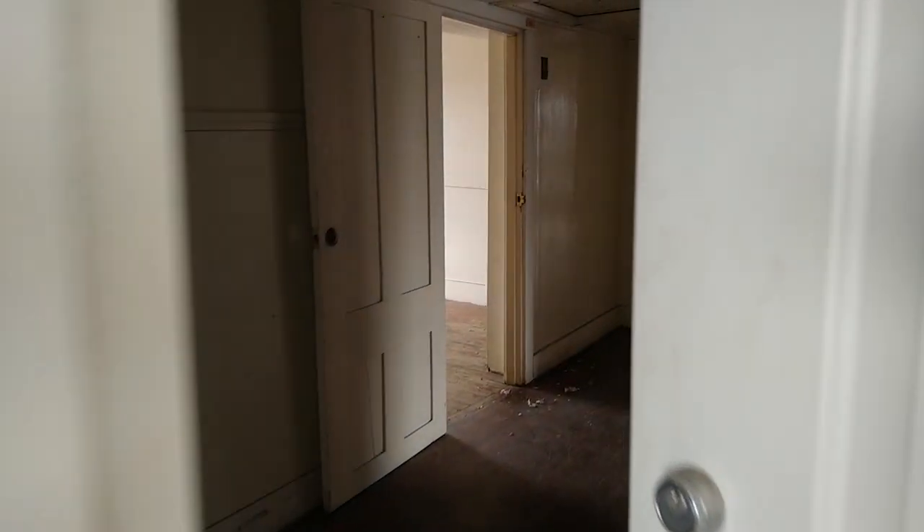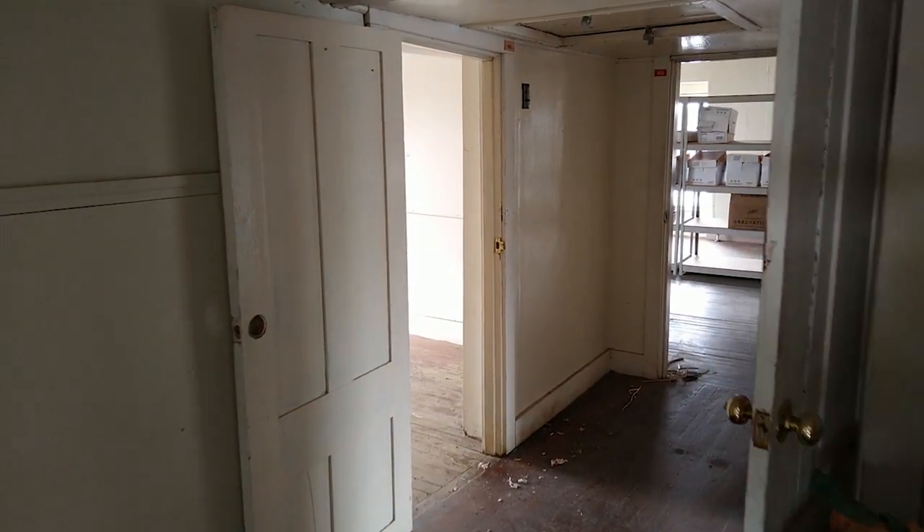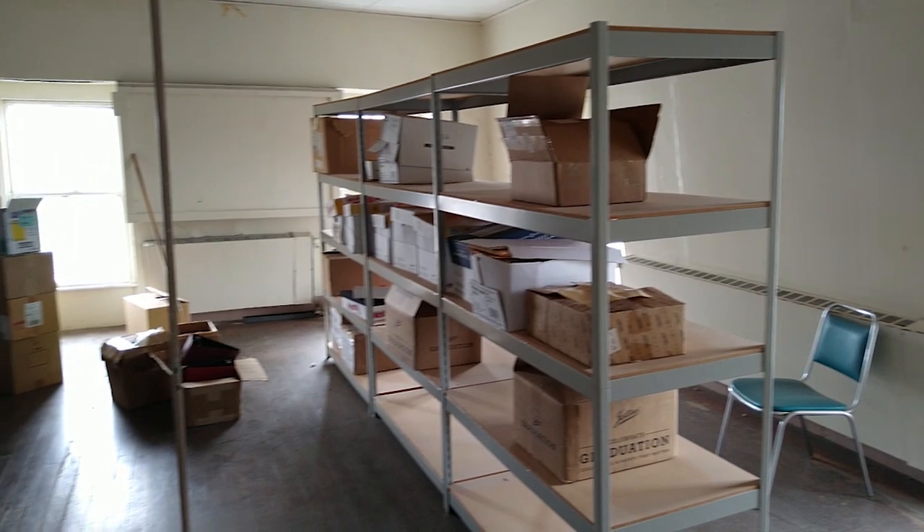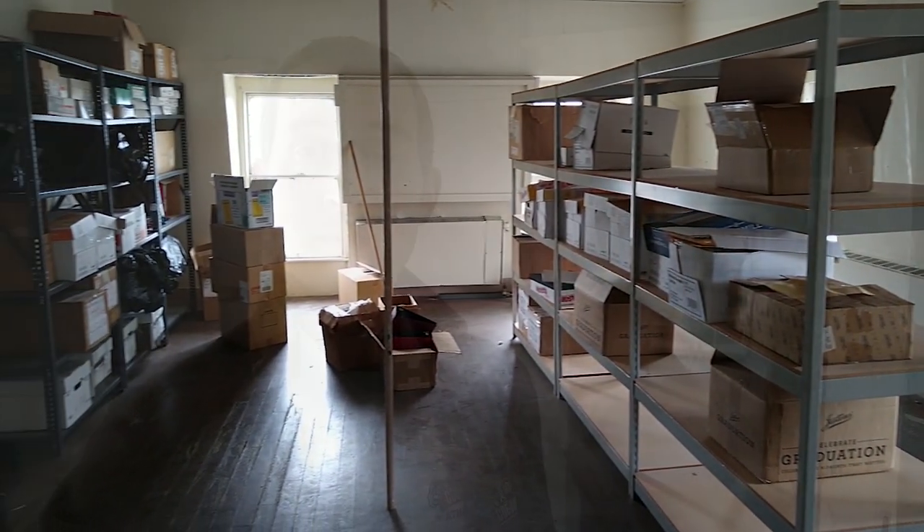Students often ask, what's up there on the top floor of the tower? Well, the answer lies behind this door. Let's check it out. This floor used to be used as classroom and office space — no longer the case. A lot of people think it's because of the ghosts. Now it's used mostly for storage, though.